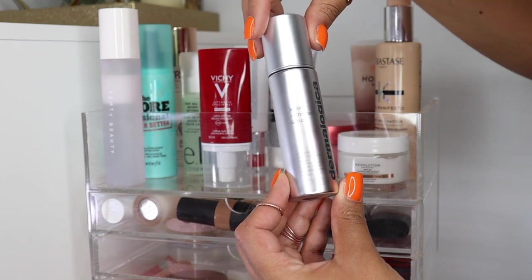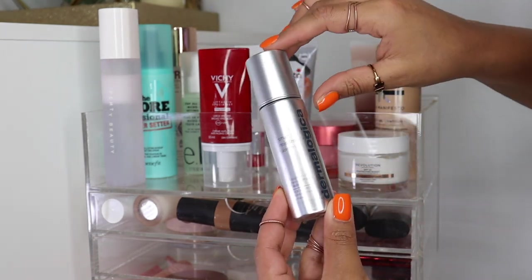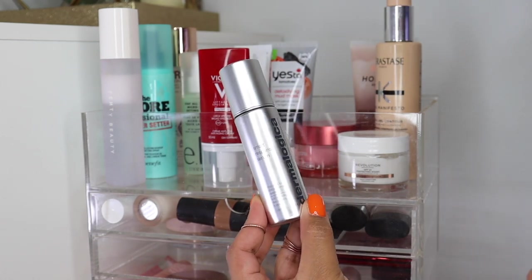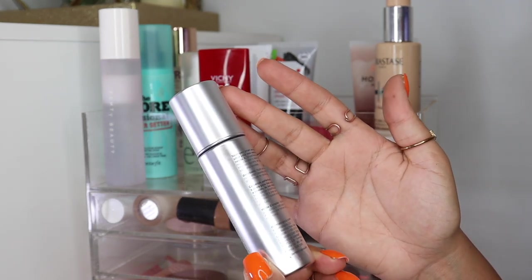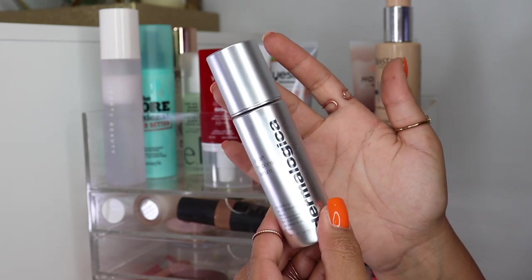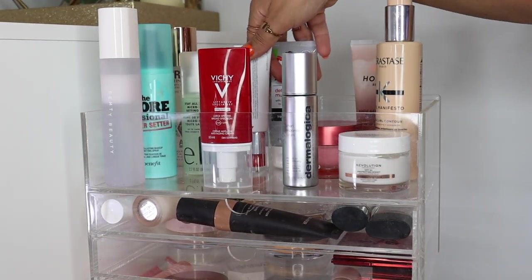From Dermalogica, they just launched this super fancy serum in beautiful packaging. This is the Dermalogica Smart Response Serum, and it's supposed to literally respond to what your skin needs at the time. So it responds to the skin's changing needs, addresses fine lines, wrinkles, brightens, soothes, hydrates, and has some really insane technology in there. So we will have to see on that.